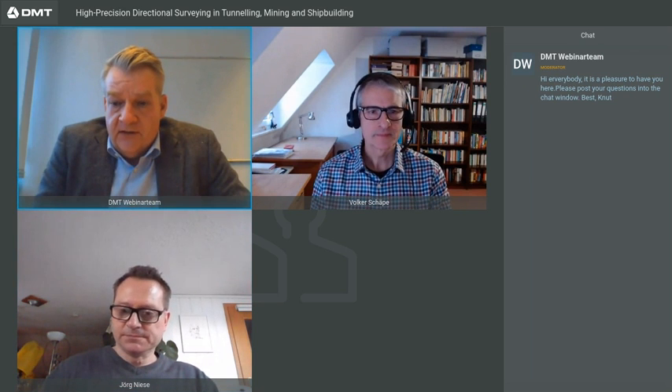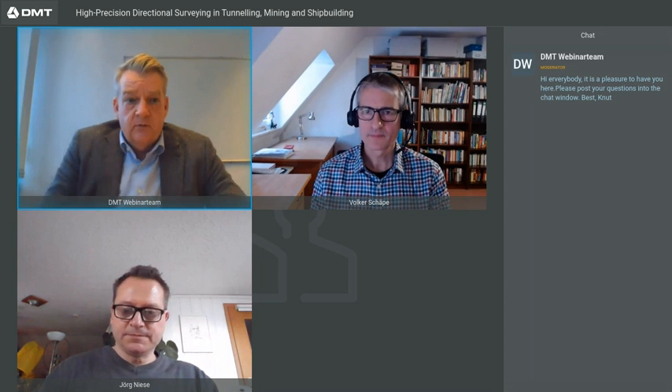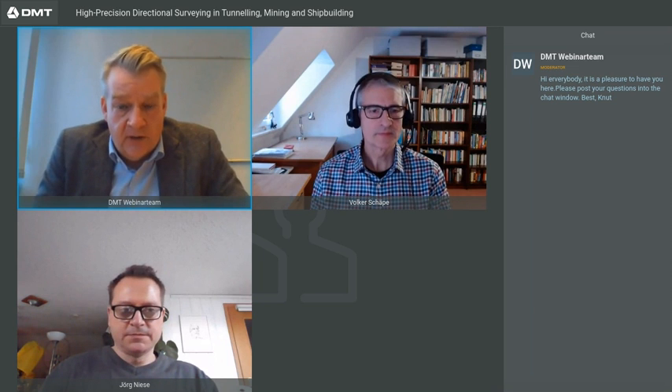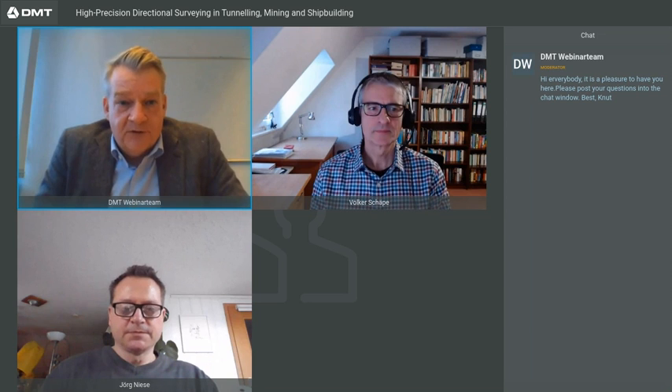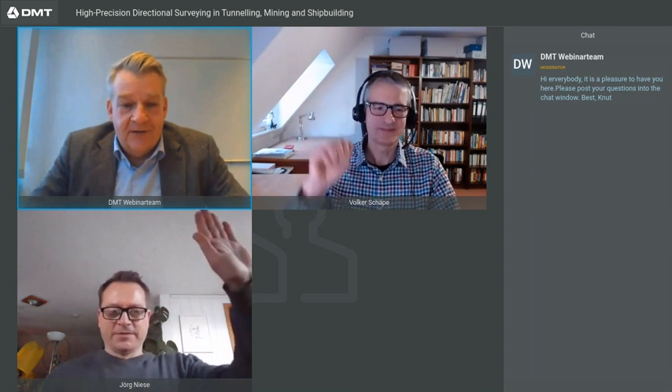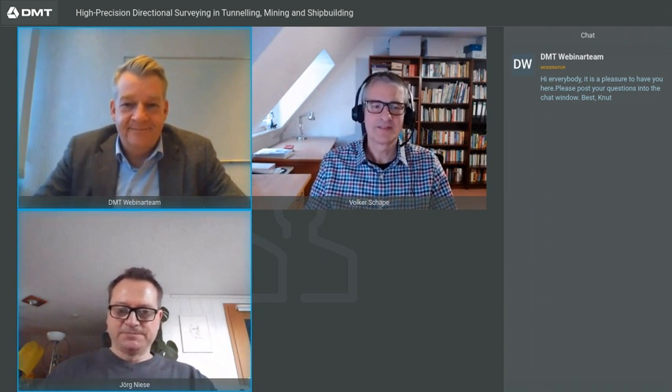There are no more questions from the audience. Dear participants, thank you for listening — it was a pleasure for us. This is the end of the webinar. Have a good evening and stay safe. Thank you very much. Bye-bye.